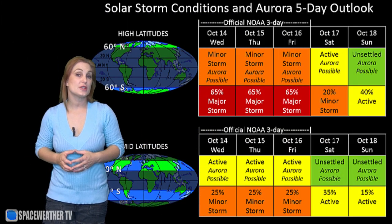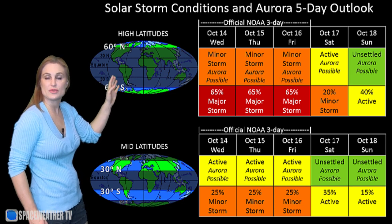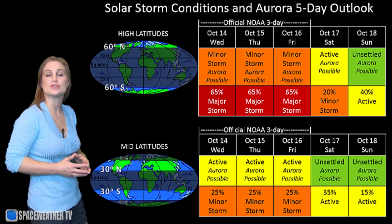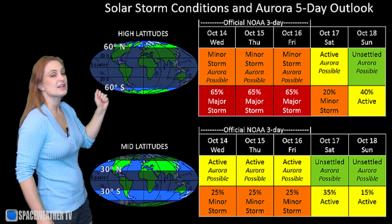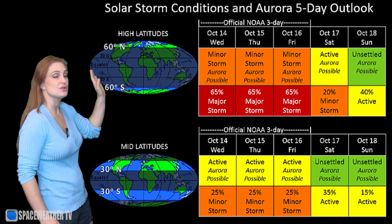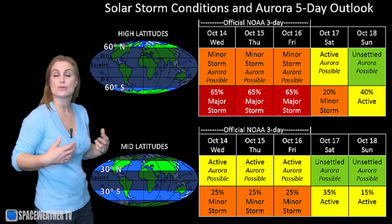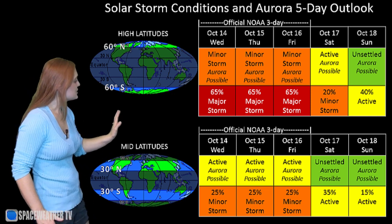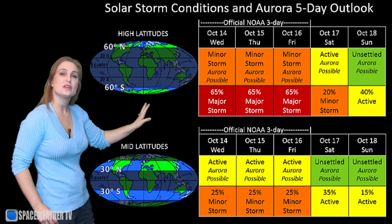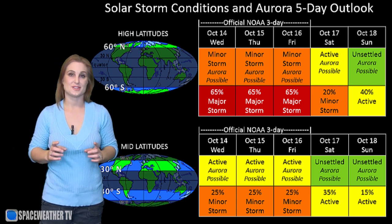Switching to our solar storm conditions and aurora possibilities over the coming week, we are anticipating the hit from that high-speed stream coming from the coronal hole I mentioned earlier. NOAA is expecting active conditions with about a 60% chance of a major storm at high latitudes. At mid-latitudes, we're only expecting about a 25% chance for a minor storm, with those conditions continuing into the next couple of days, and then things should quiet back down because we aren't anticipating any other solar storms at this time.